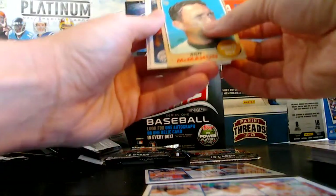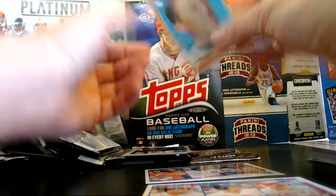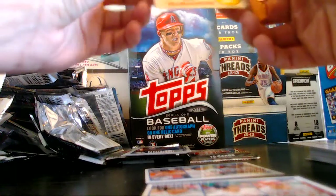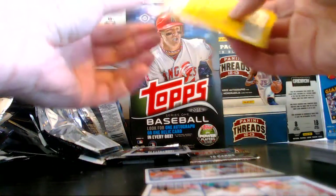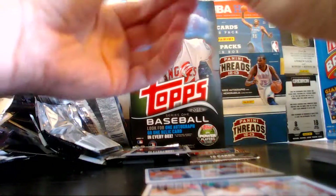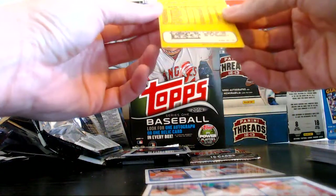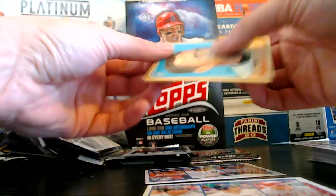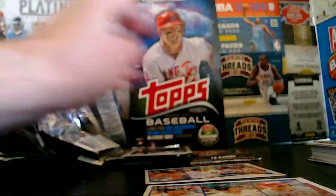Yeah, this is a little better condition though — at least. McMahon — corners aren't very good, rounded. Probably still get a decent grade. It's a 1968 Topps McMahon and the White Sox. That's cool — actually a couple retro cards in this box.